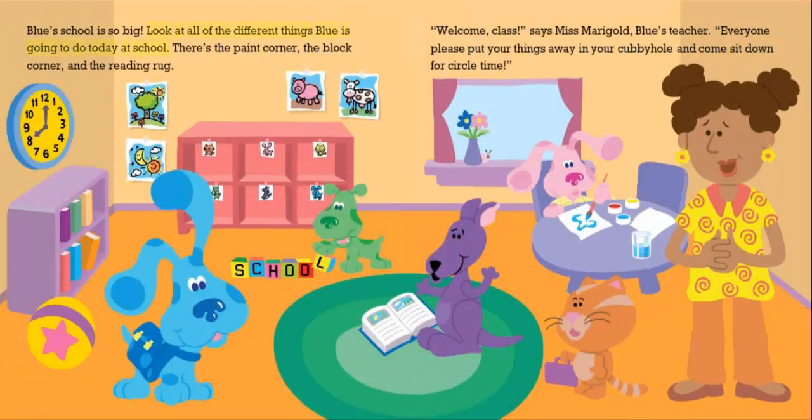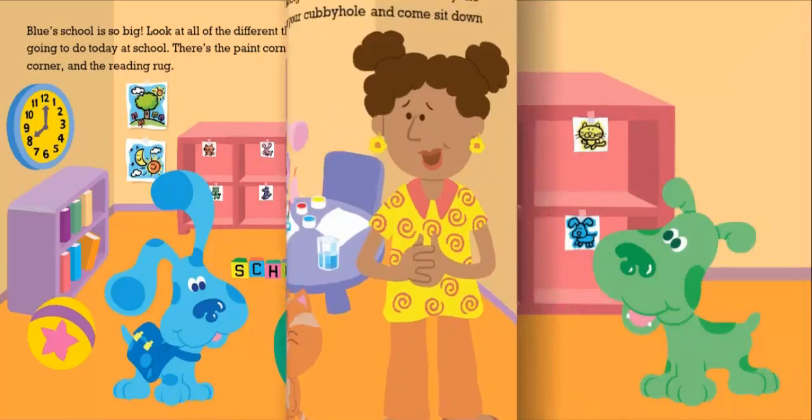Blue's school is so big. Look at all of the different things Blue is going to do today at school. There's the paint corner, the block corner, and the reading rug. "Welcome, class," says Miss Marigold, Blue's teacher. "Everyone please put your things away in your cubbyhole and come sit down for circle time."